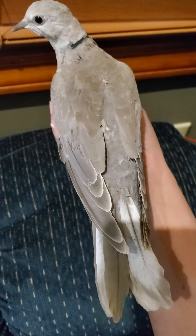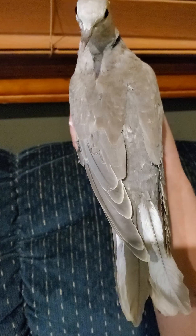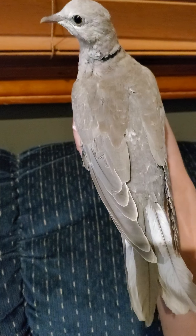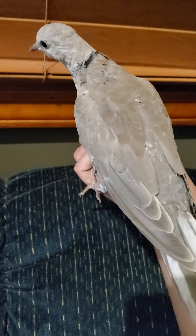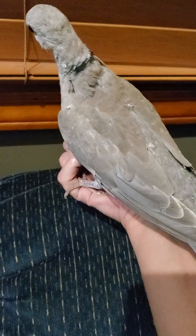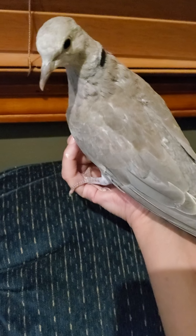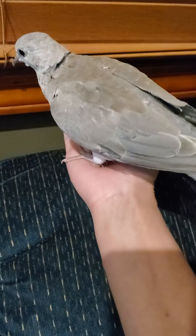Good evening, everyone. I want to post a nice official video of this beautiful little frosty juvenile that I have for sale. I will be getting the DNA testing done tomorrow — I'm going to be sending off a sample to find out the gender of this little birdie.